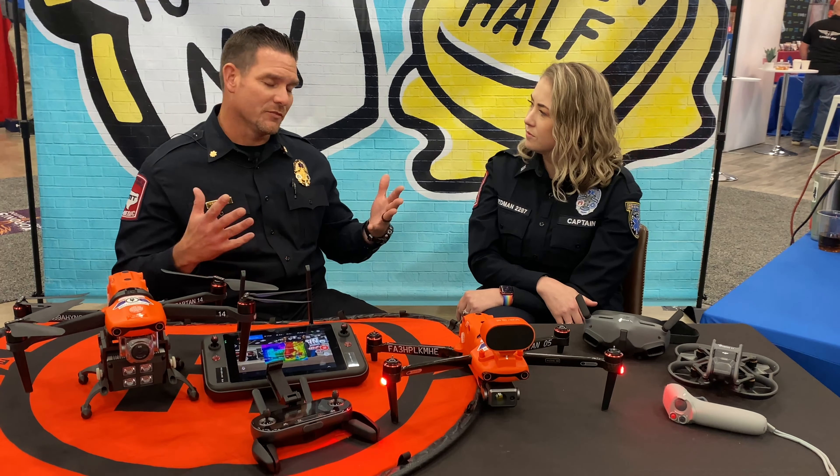We've got some of our aircraft on display here. This one is one of our Altair Evo II Enterprises. It comes with a speaker on top or a spotlight. You can communicate one way through it. It does have thermal capabilities, so it's very easy to see at night — great for search and rescue.